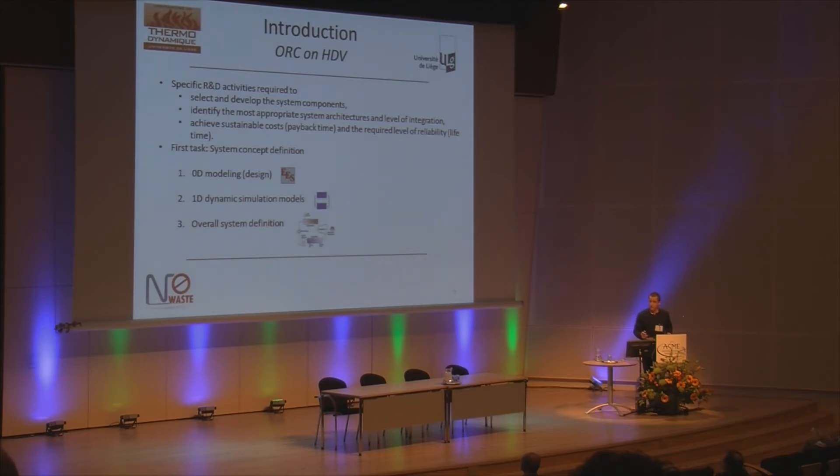To do that, specific research activities are required — especially to select and develop the components, to identify the most appropriate architecture, and to achieve sustainable costs and reliability.